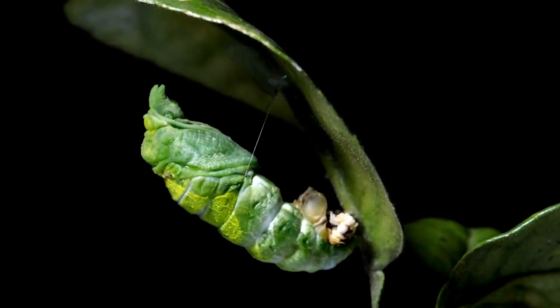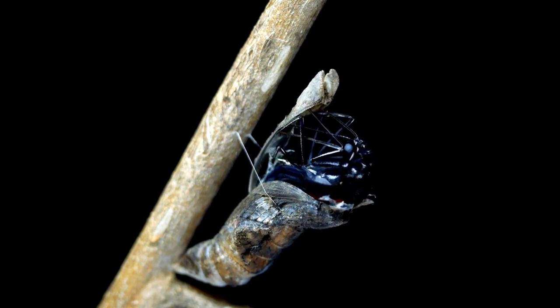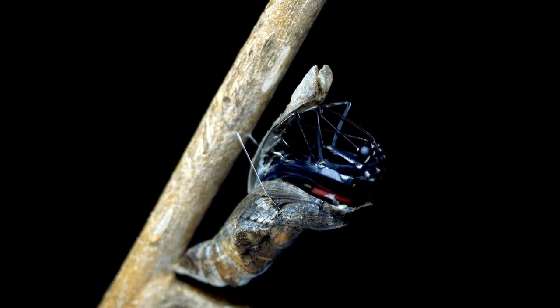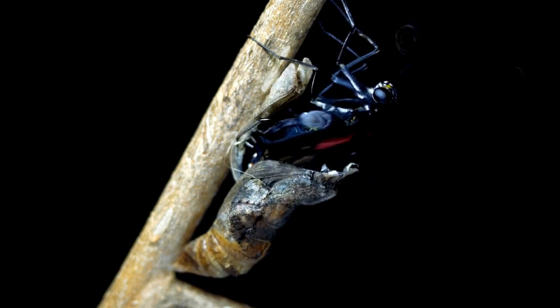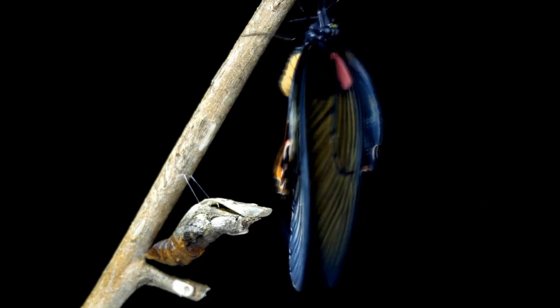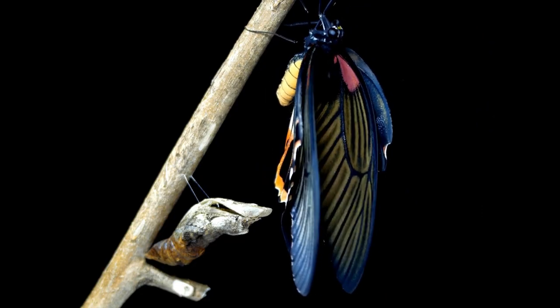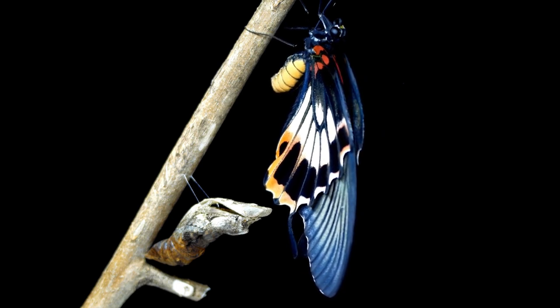Do you know what happens inside the cocoon? The caterpillar parts are morphing to become the cells, tissue, and organs of a butterfly. The head, legs, wings, thorax, and abdomen of the butterfly all develop inside the cocoon. All the food the caterpillar ate becomes larval cells, and those cells provide the necessary energy for the adult butterfly.